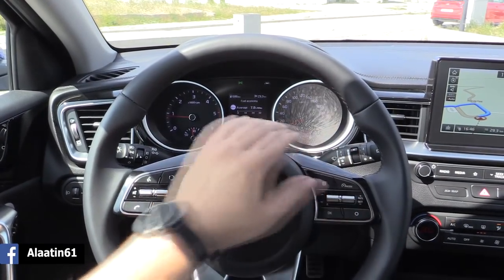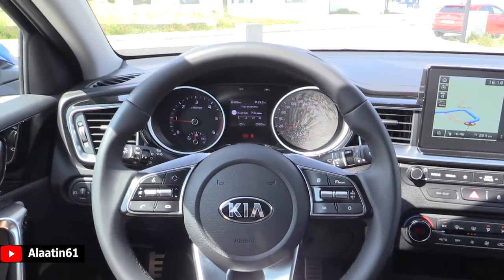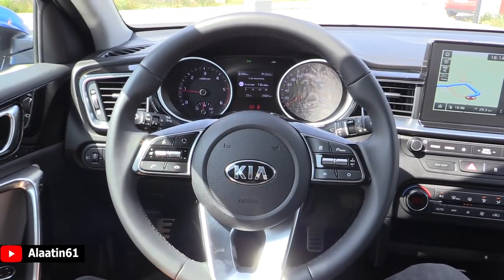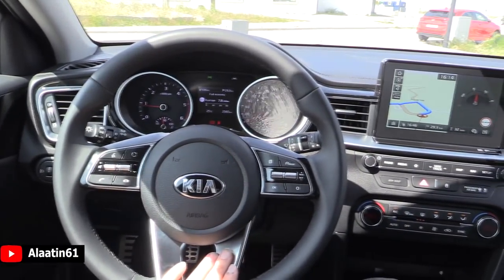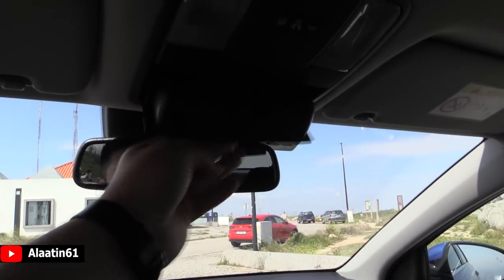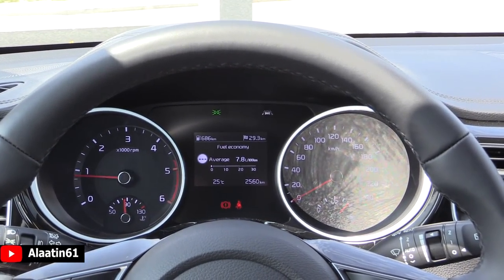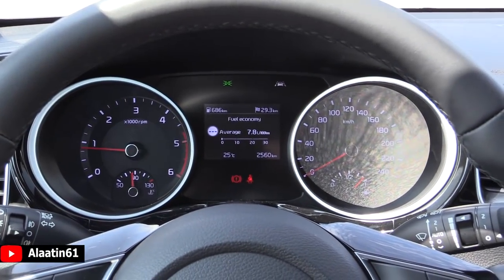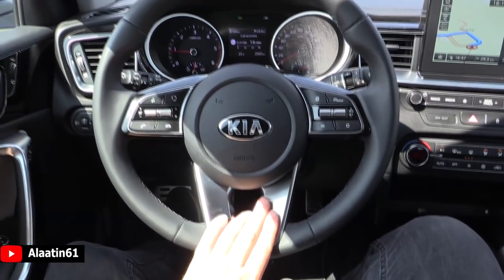Over here you have the automatic rain sensor and automatic lights with daytime running lights. The daytime running lights are now integrated in the headlight, not in the front bumper. When you have the daytime running light on, the rear lights automatically come on as well, which is very important in fog or dusty situations. It has the dimming rear view mirror and the sunglass compartment. It has lane assist, steering assist, blind spot assist, and attention assist. Multi-colored trip computer and a very cool looking steering wheel.